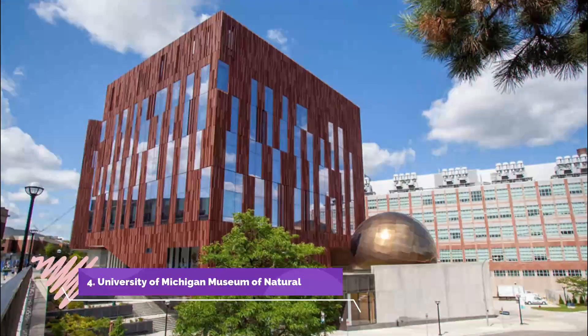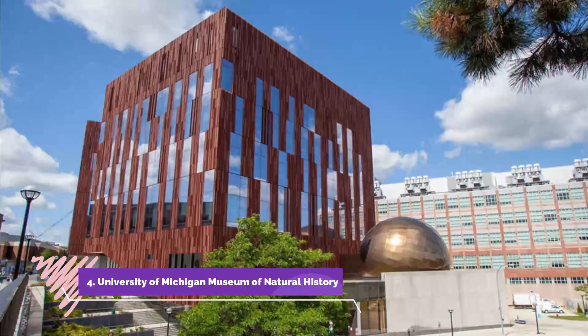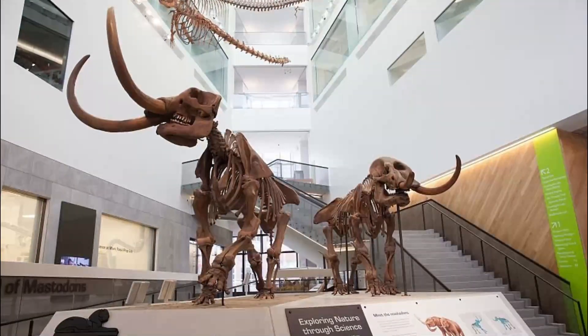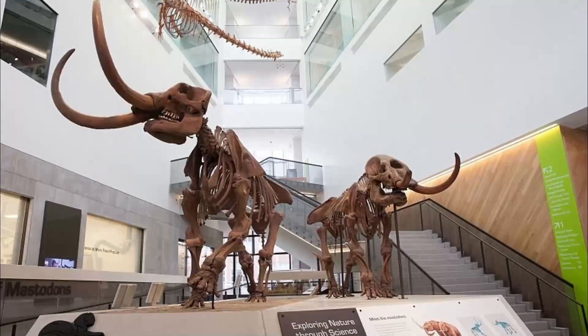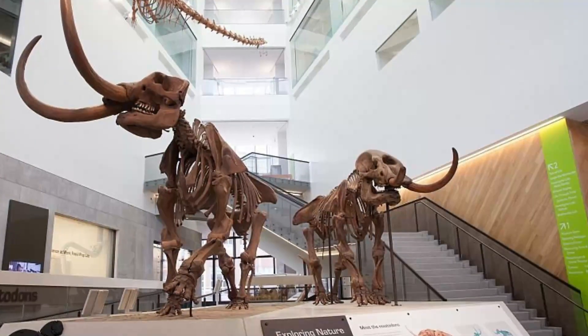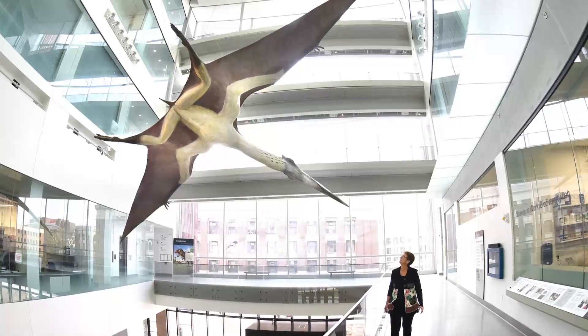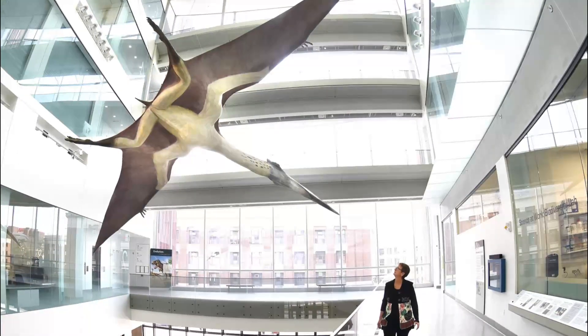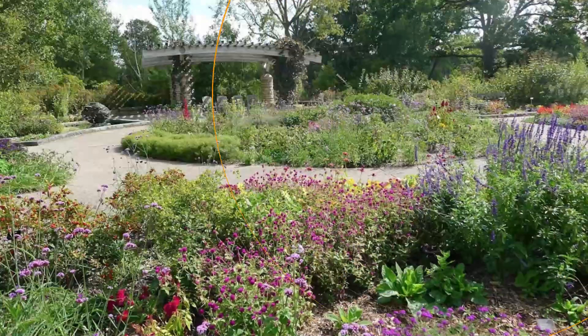Number four: University of Michigan Museum of Natural History. The University of Michigan Museum of Natural History is a part of the university's College of Literature, Science, and the Arts. Found on the university's central campus, the museum is made up of 22,000 square feet of exhibit area and shares the space with three research museums.